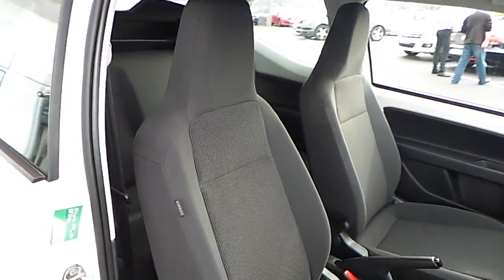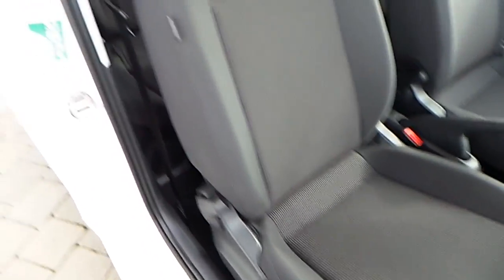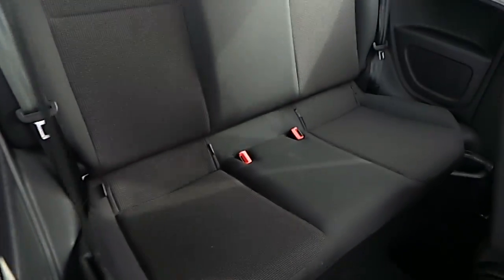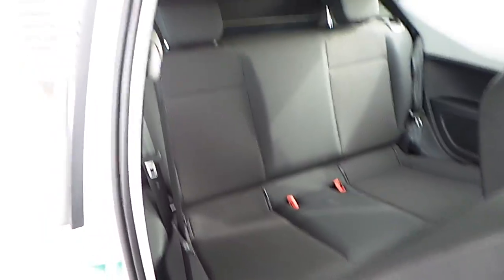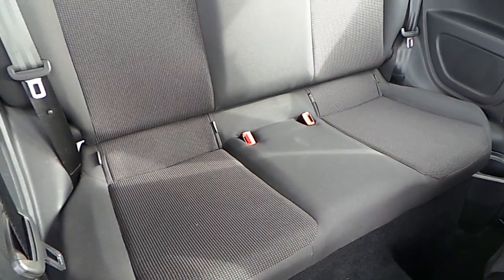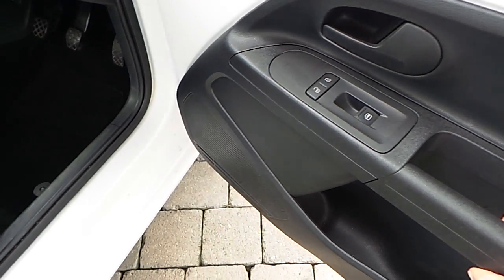Some very nice polka dotted fabric seats, with multiple airbags throughout the vehicle and the rear. Both seats are also ISOFIX compatible. They come with cup holders either side for the passengers. We have electric windows up front with central locking.